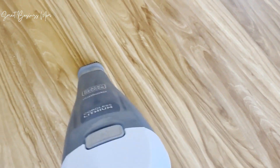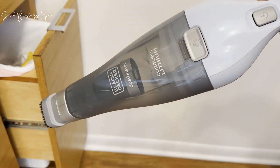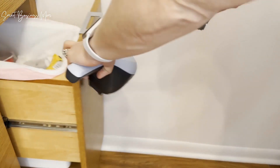Anytime you see some crumbs on the floor, which is daily in my house, it's quick and easy to grab this Dustbuster and suck up those crumbs very easily. It's also easy to empty the bowl piece of this hand vac, which is super helpful because my kids can easily do this task whenever they're using the Dustbuster too.